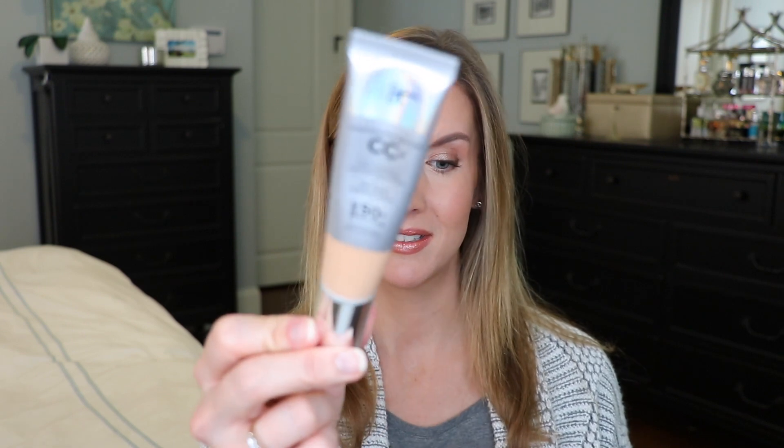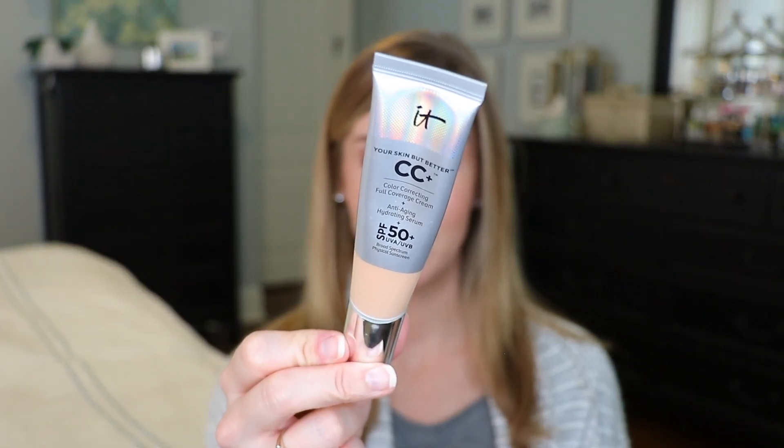I was also surprised by the IT CC Full Coverage Cream — it has SPF 50. I always thought it was for more dry or normal skin but it works really well on my combination oily skin and it doesn't settle into fine lines. I can apply it in different ways and get different levels of coverage, from light to almost full coverage. It looks natural, feels good, has SPF 50, and beneficial skincare ingredients. People either love it or hate it — I'm in the camp that loves it.